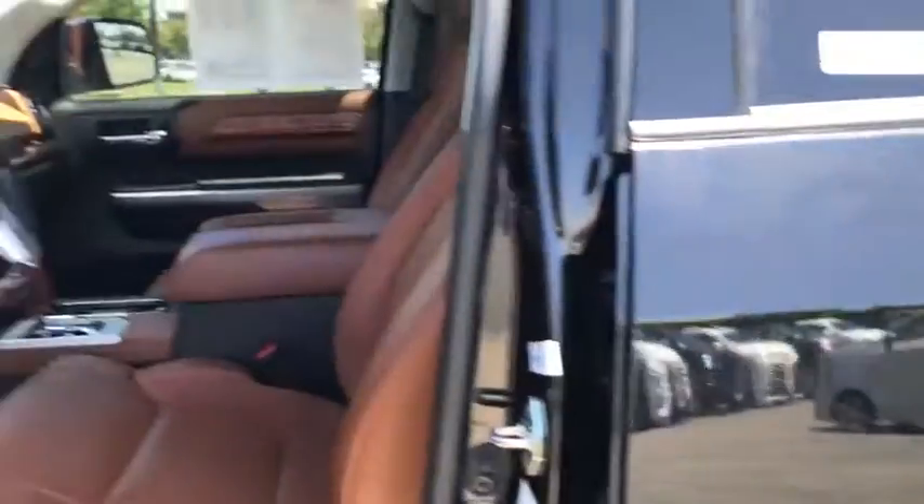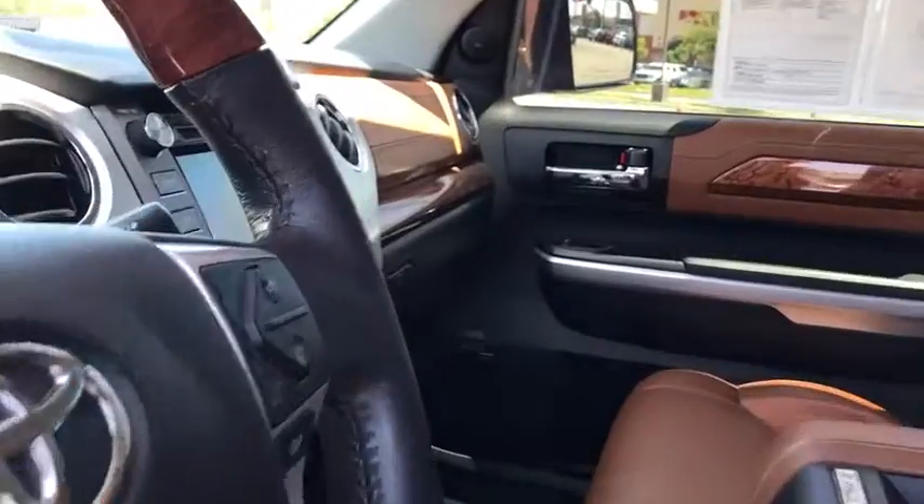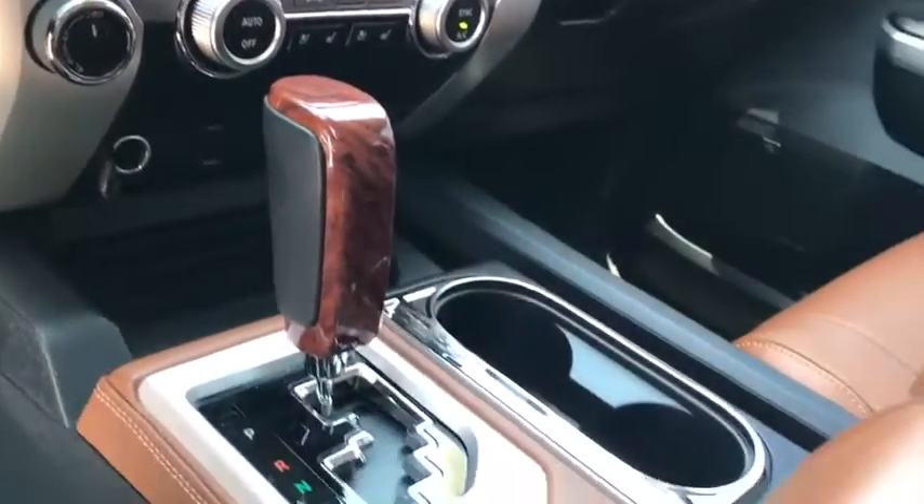Bluetooth, adjustable steering wheel, power steering, cruise control, four-wheel drive, auto-dimming rear-view mirror, aluminum wheels, floor mats, four-wheel disc brakes.